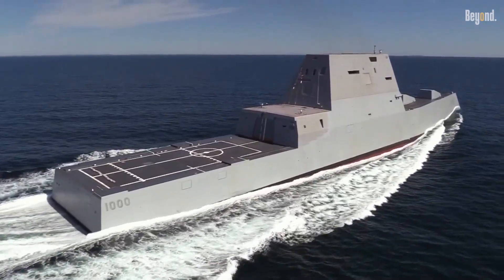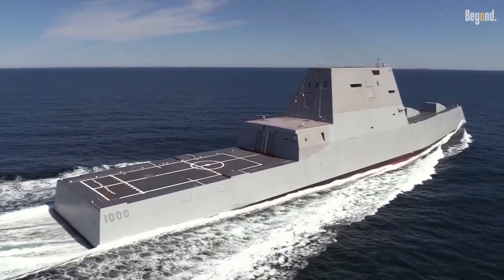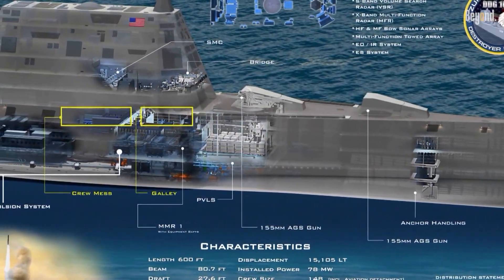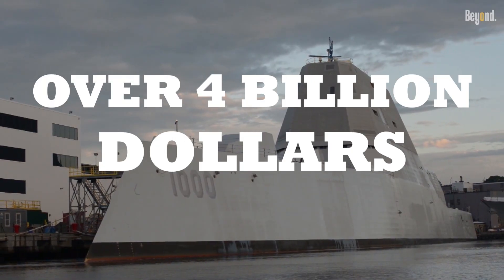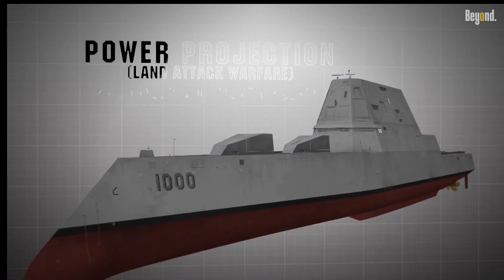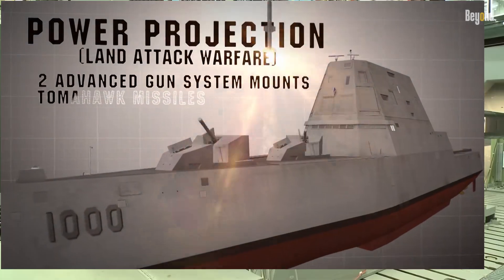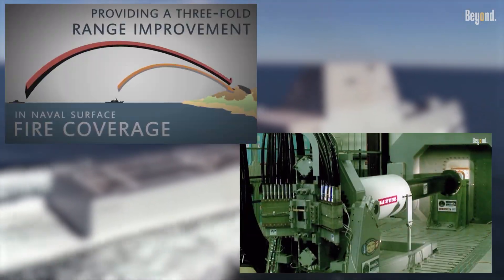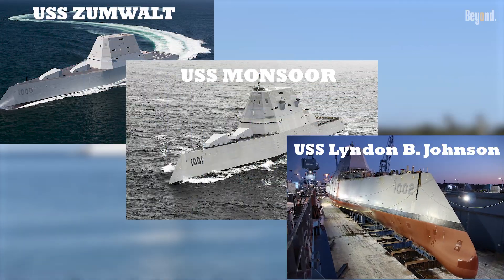The Zumwalt-class faced significant challenges. Its revolutionary design brought immense cost overruns, with each ship costing over $4 billion. Complex systems such as the Advanced Gun System failed to deliver the expected ammunition, making its primary weapon ineffective. Production was limited to just three ships, far from the hundreds initially planned.